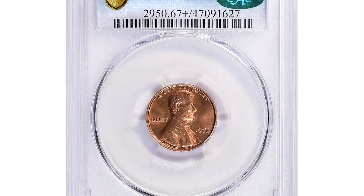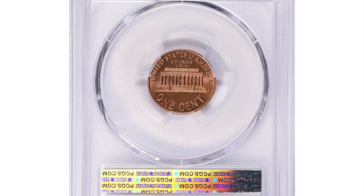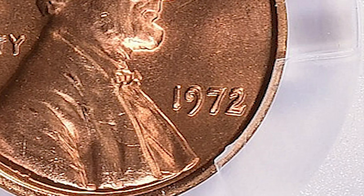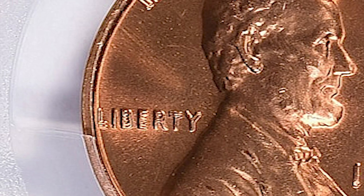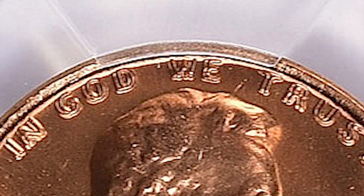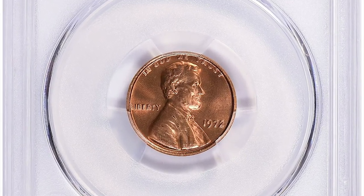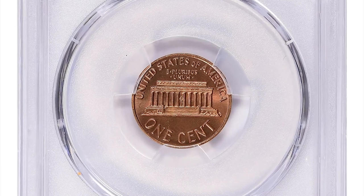This is a 1972 Lincoln Cent with Double Die Obverse, graded Mint State 67 Plus Red by PCGS. According to PCGS, the 1972 Double Die Type 1 can be easily identified by strong doubling to the south-west on all four digits of the date; LIBERTY is also doubled toward the south, and IN GOD WE TRUST on the obverse is strongly doubled toward the east. This variety is popular and strong enough to see easily with the naked eye. It was sold for $9,343.74 with buyer's fee at GreatCollections auction.